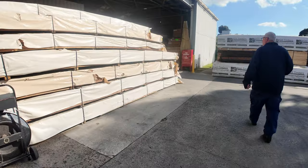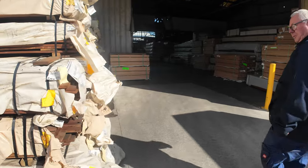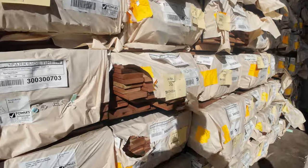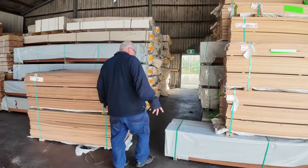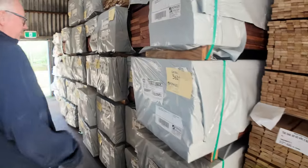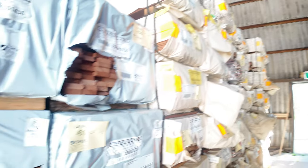We'll make our way over towards the shed now. Once again, heaps and heaps of decking in this week — spotted gum and Queensland mix hardwood, the most popular ones in 135 by 19 and 86 by 19. A whole heap of settling packs of decking along here — Jarrah and Karri. Really nice looking timber, as you can see. Huge selection of decking in tomorrow's auction.